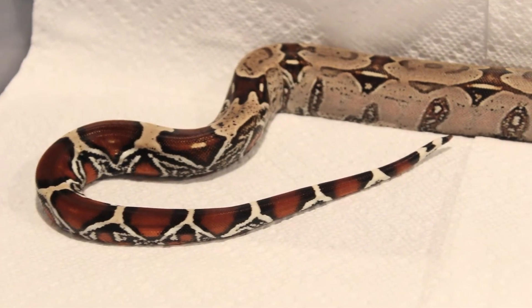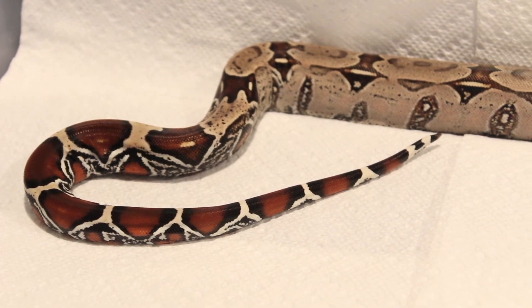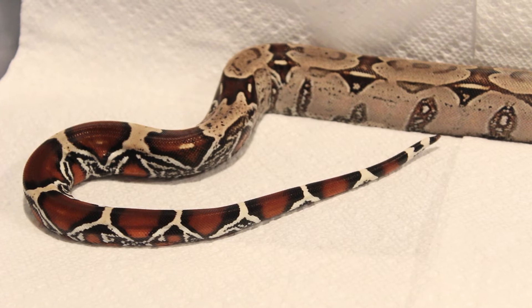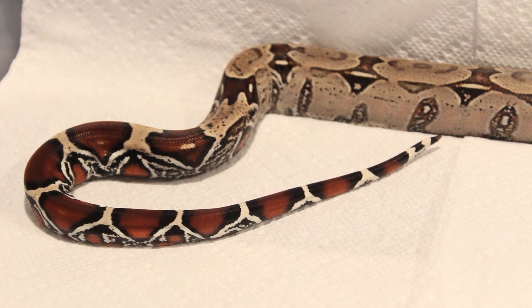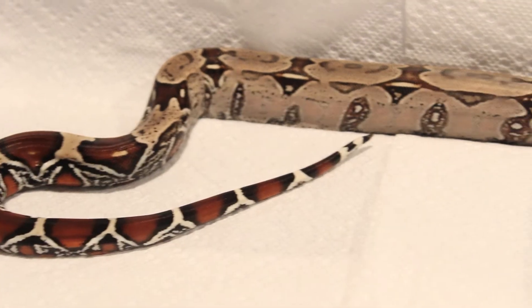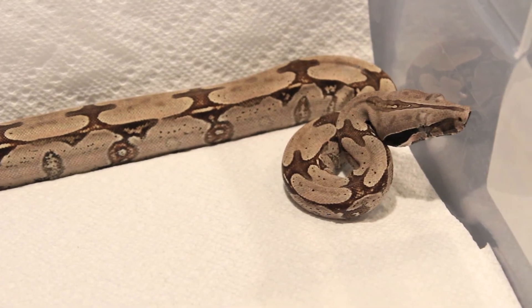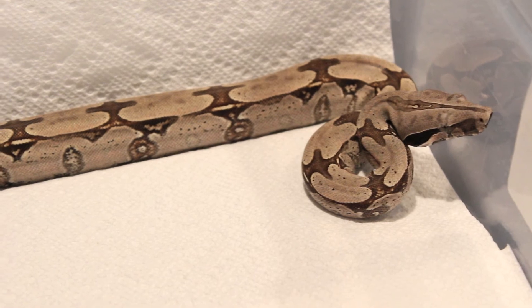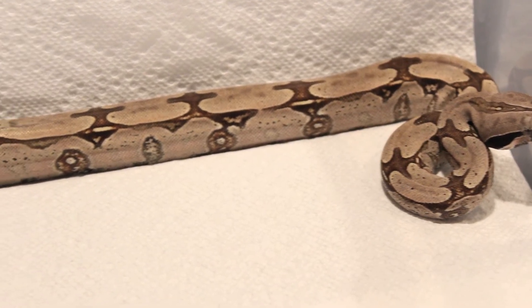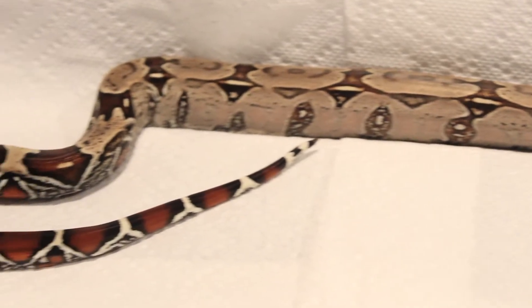I think with any animals it's important to deal with reputable breeders, but with BCC stuff you really got to deal with somebody who's been in the industry for a long time. These guys are much harder to breed than regular BCIs, and he came from a very small parent — his mother was only six and a half feet long. I always ask for parents' pictures before I purchase anything, especially with BCC stuff.